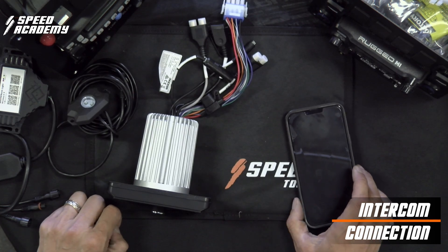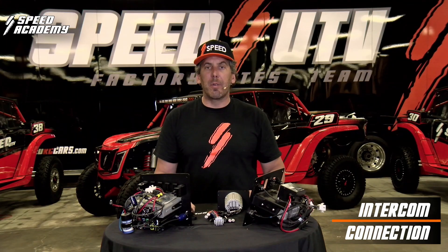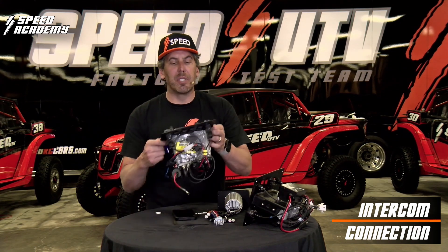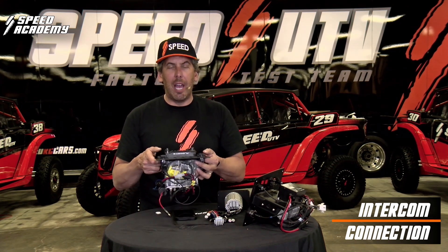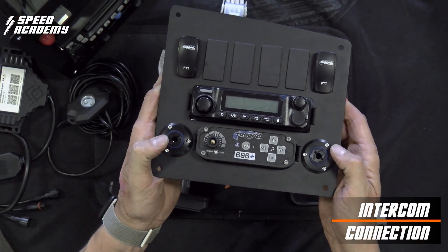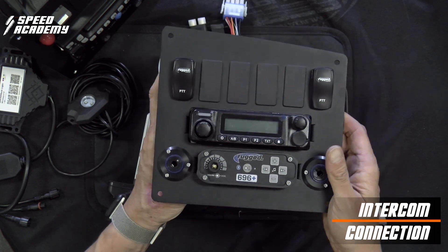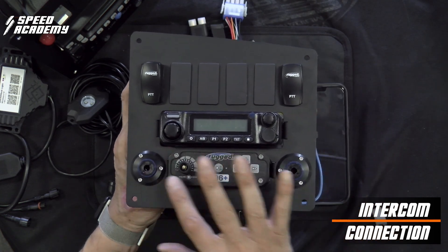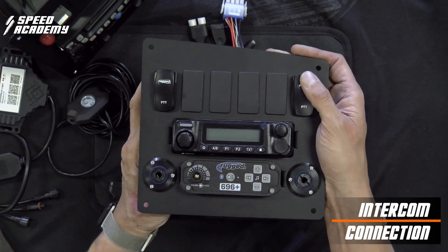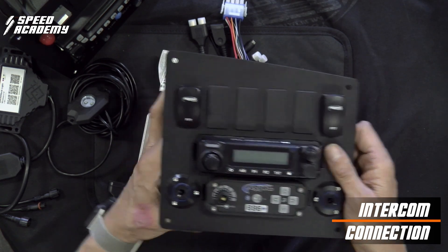Make sure if you have our technology, you understand how to pair your phone. Also, all our two-way intercom systems, be it rugged or PCI, have head jacks so you can push your cables to your helmet. Or if you're wearing a headset and your cables are attached, they plug in for both passenger and driver. If you want to talk outside the car, you will push the push-to-talk button.